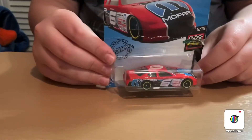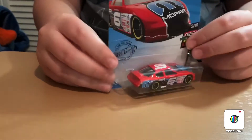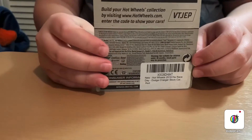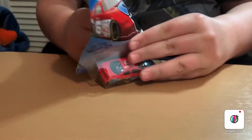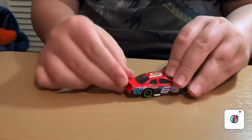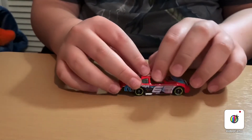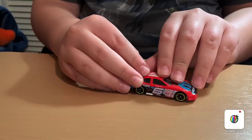That one's a really cool one. The last one is the Dodge Charger Stock Car from the Hot Wheels Race Day series — let's open it up. Here it is, it's a really cool car. It definitely reminds me of NASCARs, which I love.